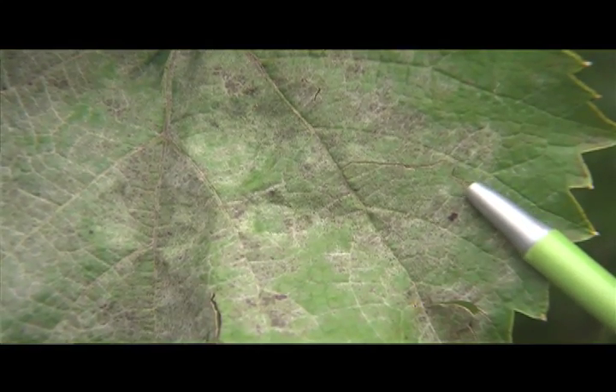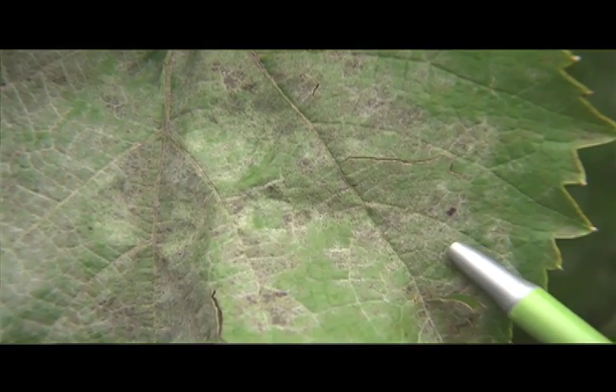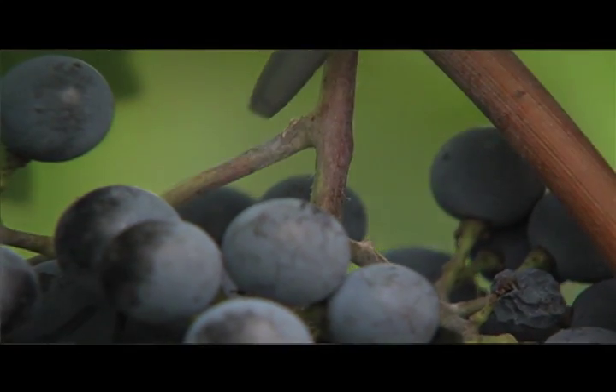The most common symptom of powdery mildew is the white, dusty, or powdery fungal growth on top sides of leaves, young shoots, and fruit.